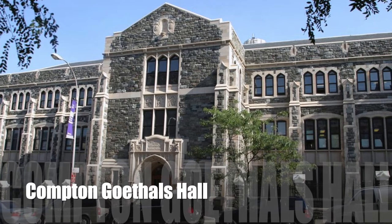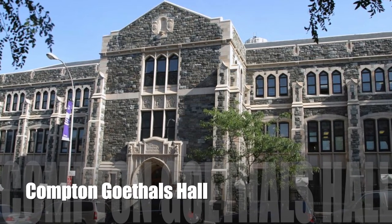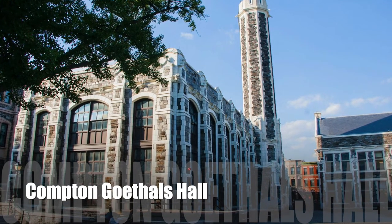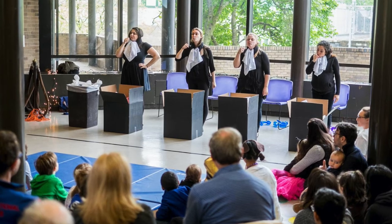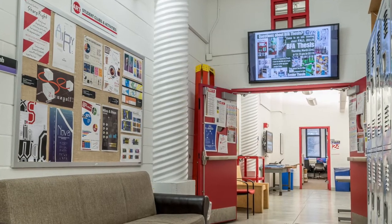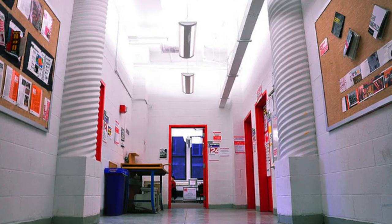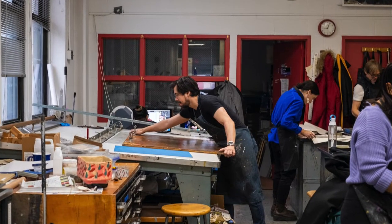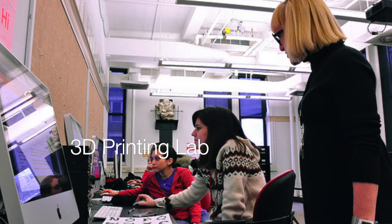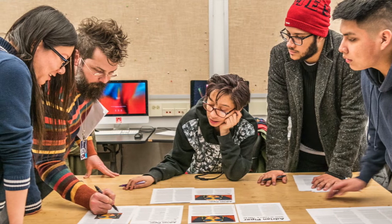Next to Harris Hall, you can find Compton Gothels Hall, named after Alfred Compton, a professor of mathematics at CCNY for over 60 years, and George Goethals, the chief engineer behind the Panama Canal — both of whom graduated from CCNY. Compton Gothels Hall houses the Art Department, the Theatre and Speech Department, and the Robertson Center for Graphic Arts and Communication Design. There are many cool resources here such as kilns, painting studios, a painting loft, Mac labs, and 3D printing labs — a lot of state-of-the-art resources for students in these majors.